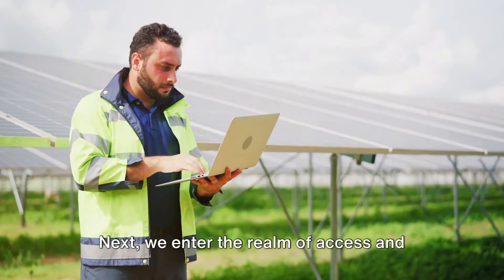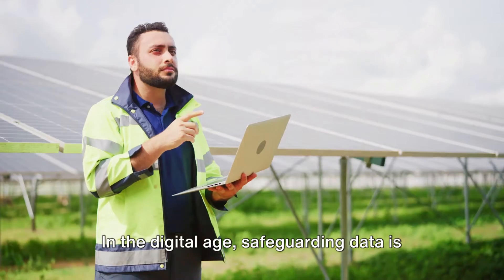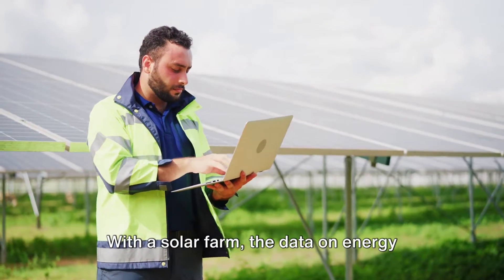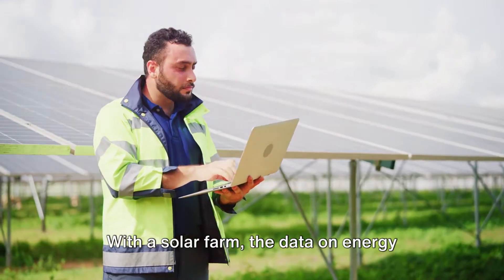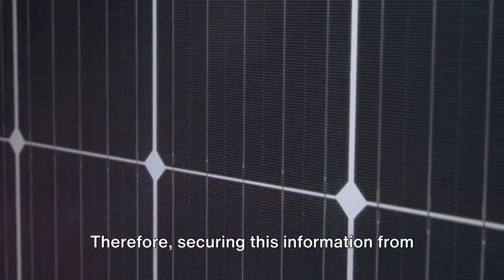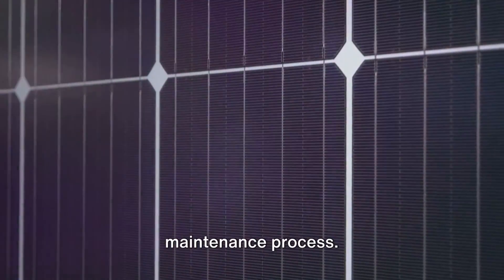Next, we enter the realm of access and data security. In the digital age, safeguarding data is as significant as protecting physical assets. With a solar farm, the data on energy production and operation is invaluable. Therefore, securing this information from potential threats is a crucial step in the maintenance process.